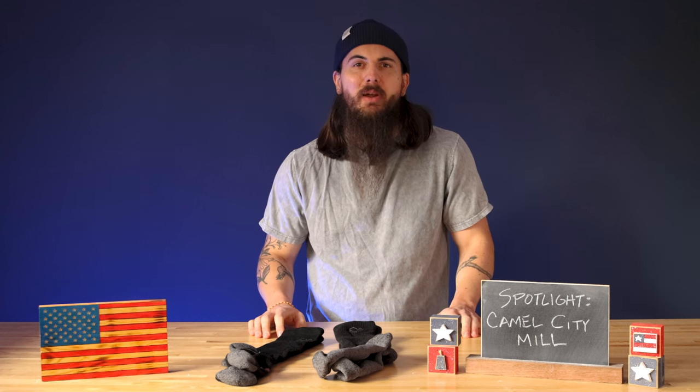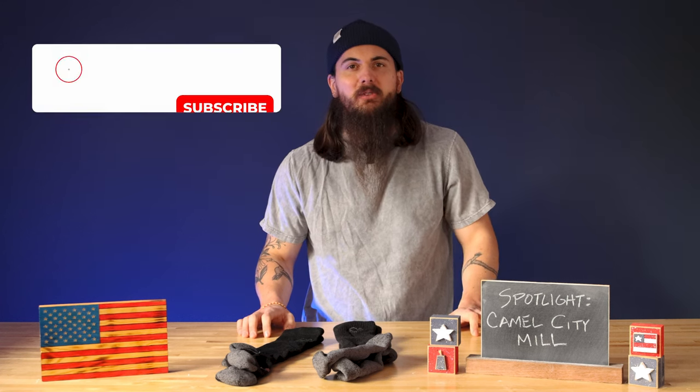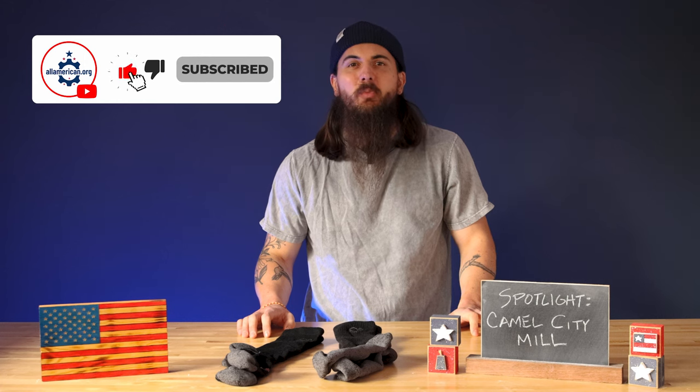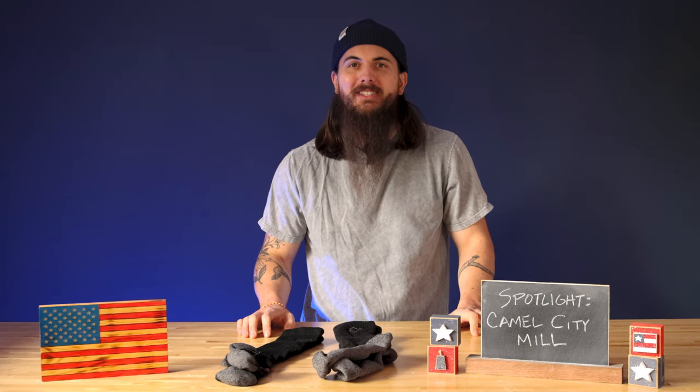If you like what you're seeing, definitely pick up a pair or two. If you have any questions about Camel City Mill, make sure to drop a comment below. And as always, thanks for supporting your country and shopping American-made. See y'all next time.